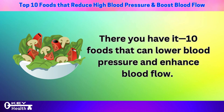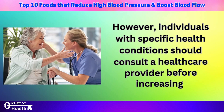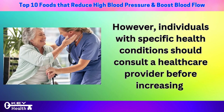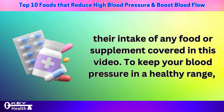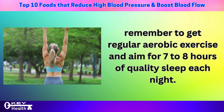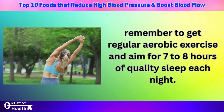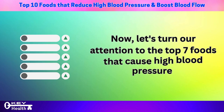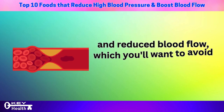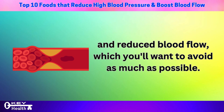There you have it — 10 foods that can lower blood pressure and enhance blood flow. Individuals with specific health conditions should consult a healthcare provider before increasing their intake of any food or supplement covered in this video. To keep your blood pressure in a healthy range, remember to get regular aerobic exercise and aim for 7 to 8 hours of quality sleep each night. Now let's turn our attention to the top 7 foods that cause high blood pressure and reduce blood flow, which you'll want to avoid as much as possible.